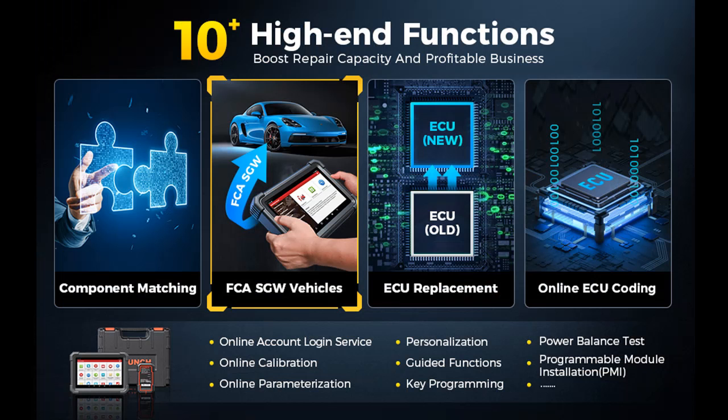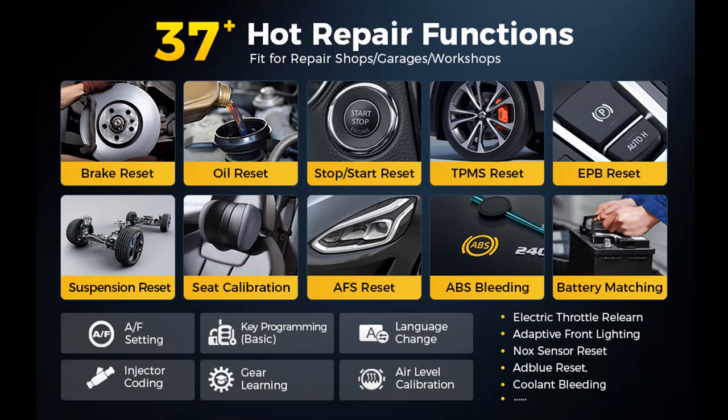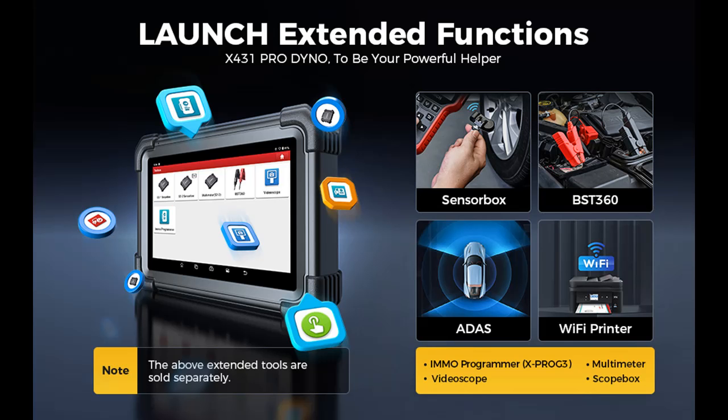The Launch X431 Pro Dyno is an all-in-one diagnostic scanner offering a wide array of enhanced functions. It includes all system diagnostics, active tests, online coding, component matching, and 37-plus services. These services encompass guided functions, personalization, basic IMMO (immobilizer) services, modification capabilities, auto VIN (vehicle identification number) recognition, remote diagnostics, and much more. Additionally, this scanner introduces CANFD (flexible data rate) and covers over 200,000 models, meaning faster diagnostics and more opportunities for your business.